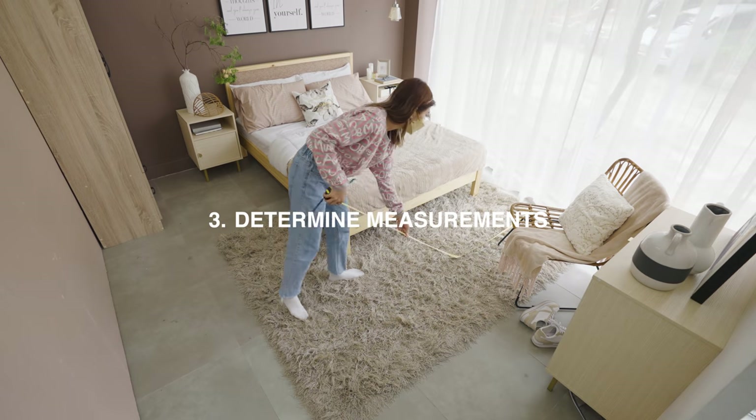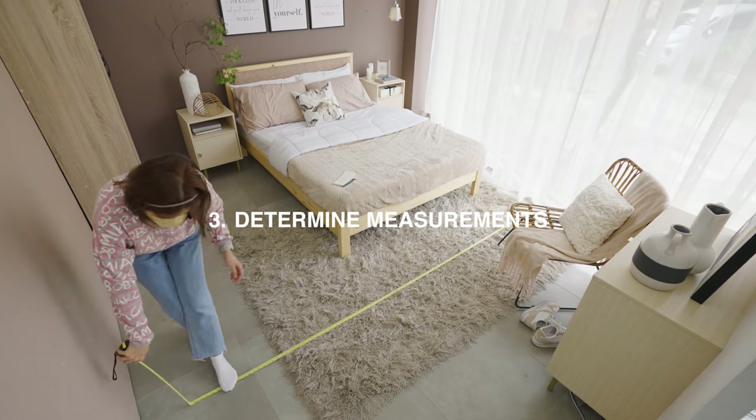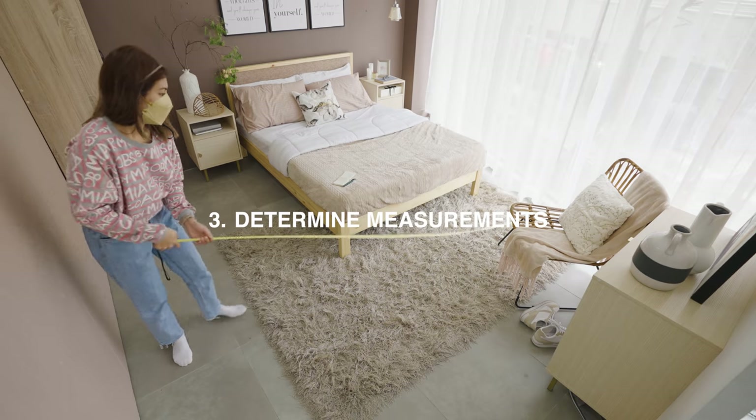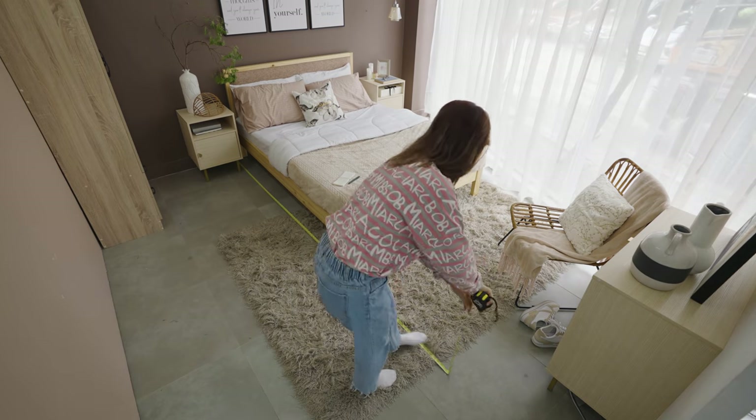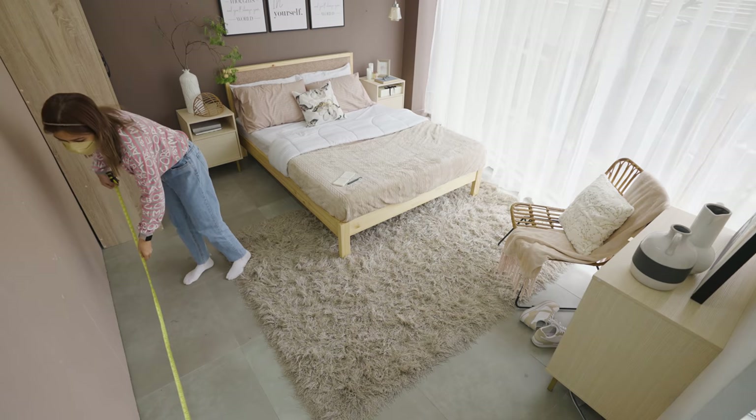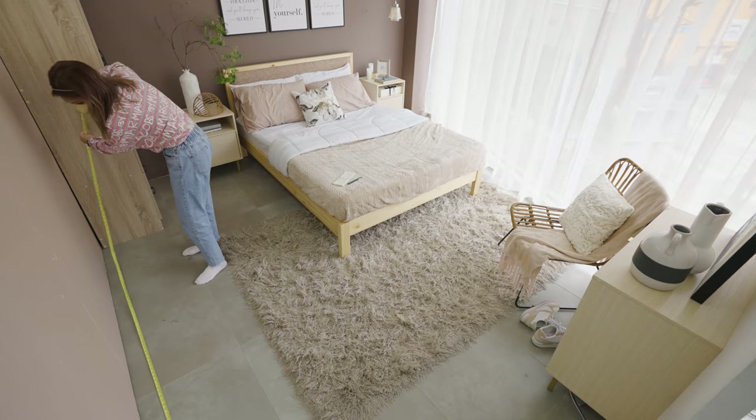Now we get to measuring. You must use a pull-push rule for this one. You have to measure the area that is available. Make sure you give enough clearance for moving and walking around. Don't forget to write it down.